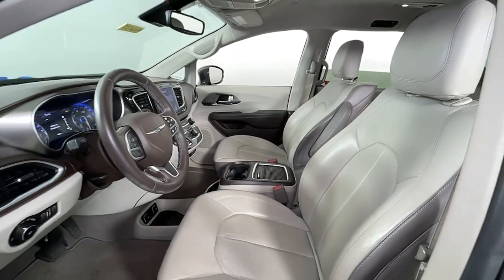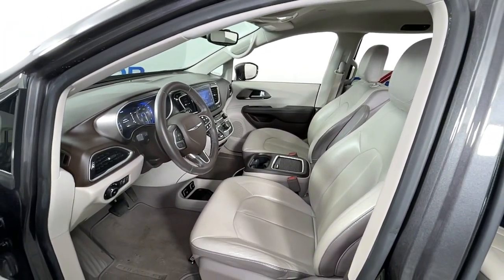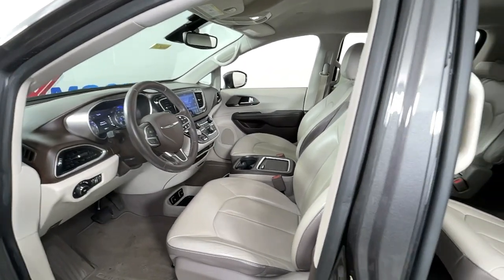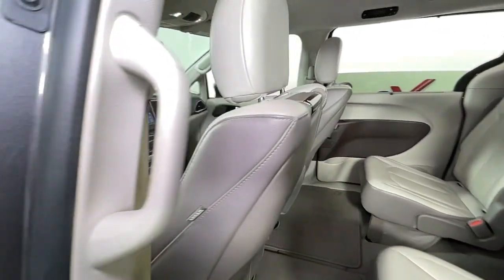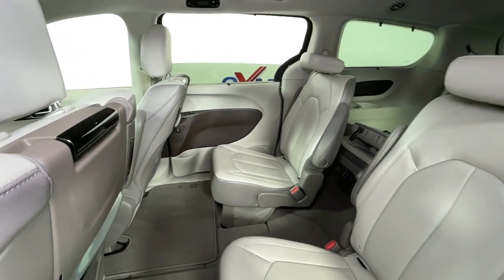The following are some of this vehicle's highlighted options: navigation system, keyless entry, power lift gate, backup camera, fog lamps, blind spot monitor, electronic stability control, third row seat, aluminum wheels, trip computer.